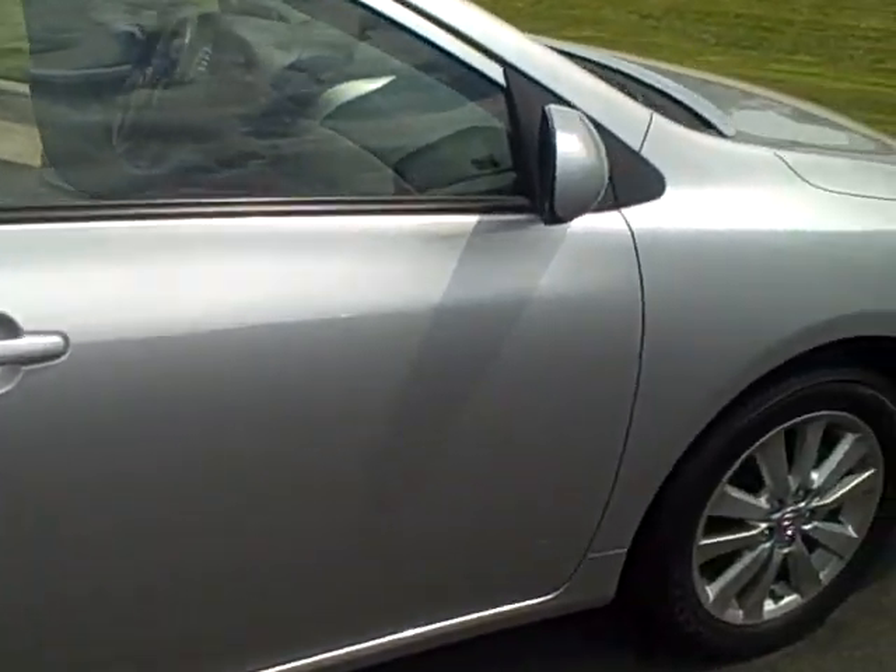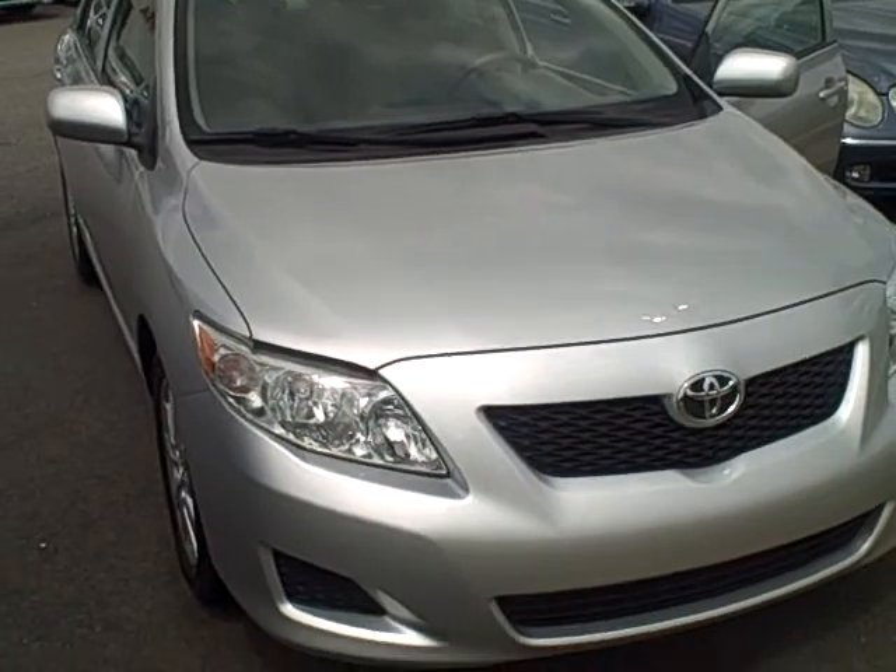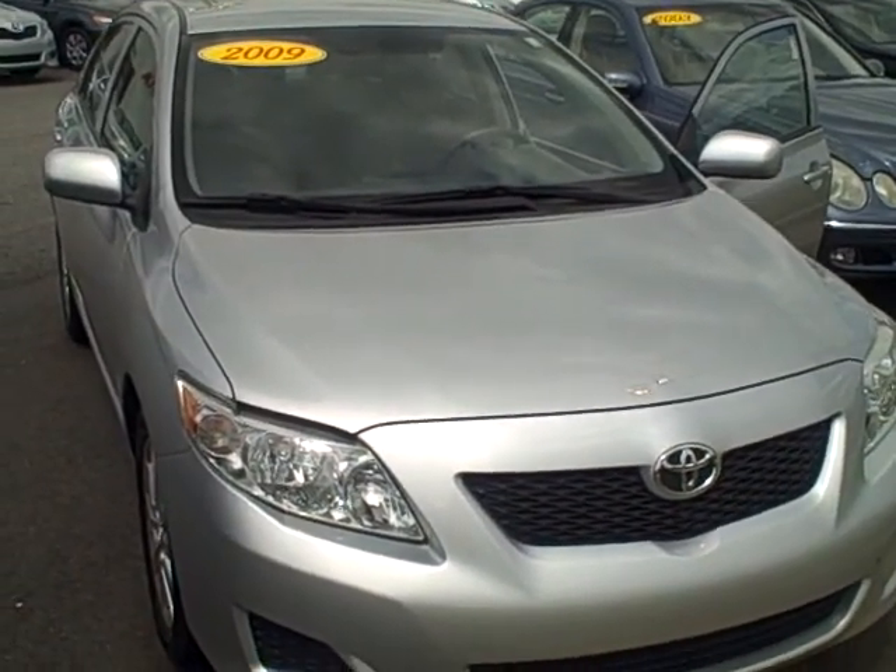Very clean car. It's got a really great price on it. Give me a call and I'll get you a better deal. You can reach me at 706-443-1244.